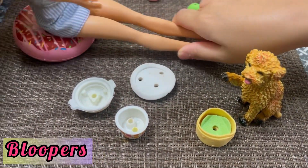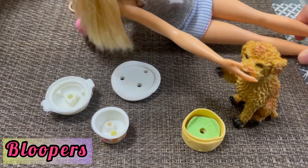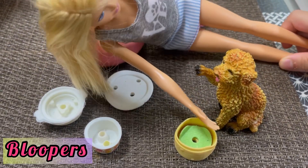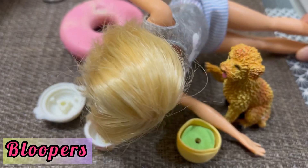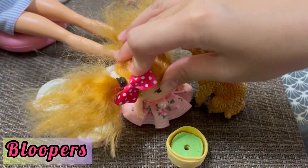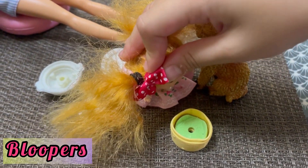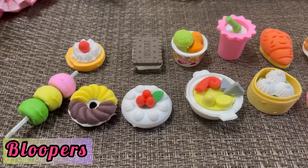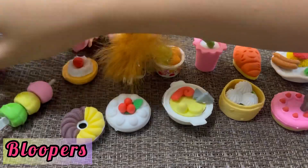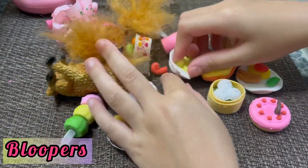Bad donkey! No more food — no more food for you! What have you done to our food? I was so hungry. There's our food, guys. It's stranded — it's a food garbage. Uh-oh. My toddler!